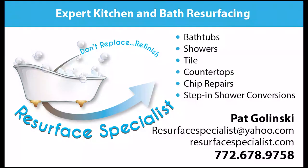They only make history once, folks. Let's try to preserve it and save the past. I'm Pat Galinsky — thanks for watching this little video. Call us at 772-678-9758, resurfacespecialist.com, and follow us on YouTube at Pat Galinsky Official. Thanks for watching.